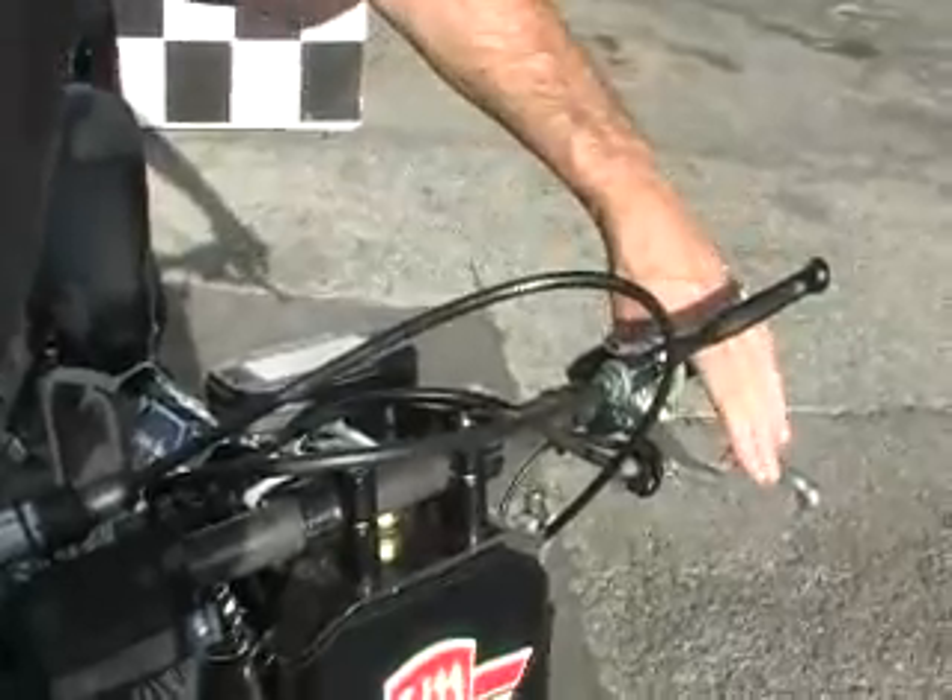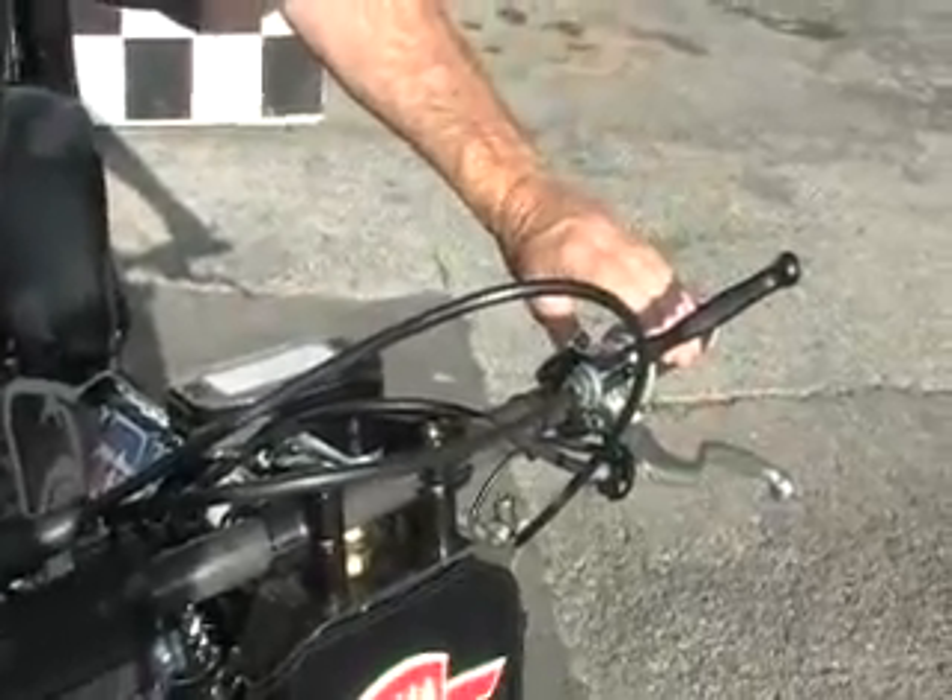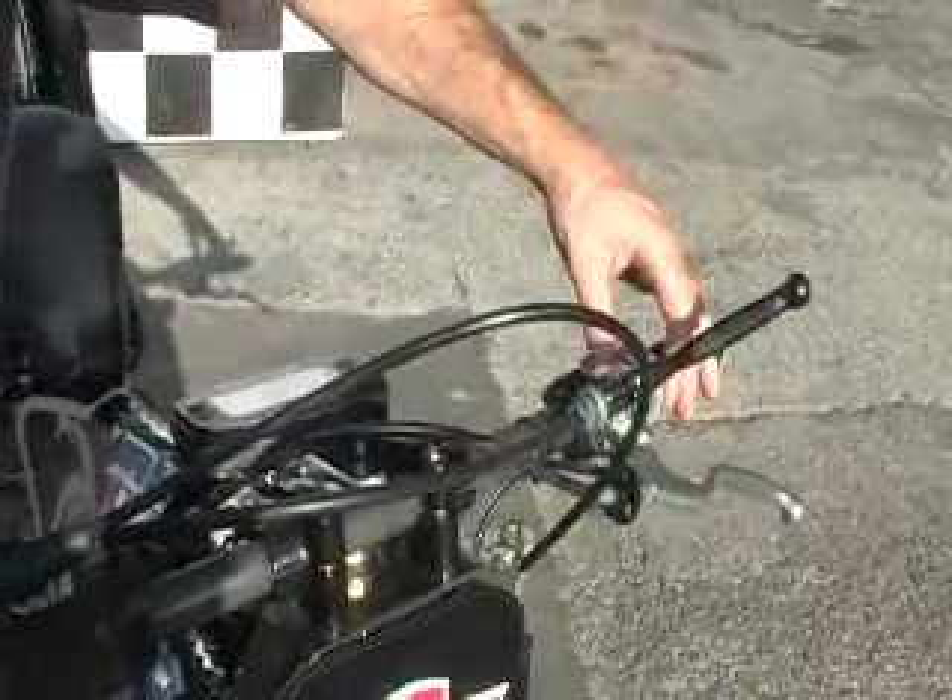It's got a two-speed transmission in it. If you look at the bike you'll see there's two clutch levers on the left handlebar. The one on top — I pull that in when I get up to about 80, 90 miles an hour and that shifts the bike into second gear. And from there it's geared up to go top speed.